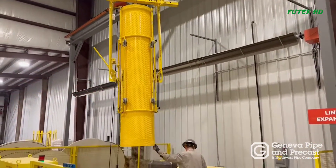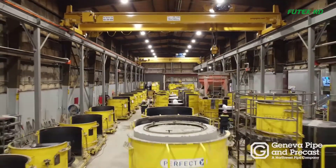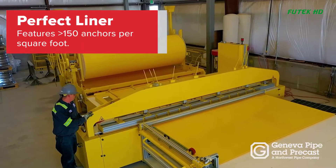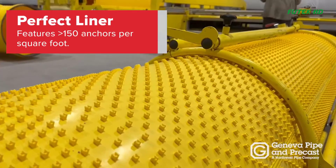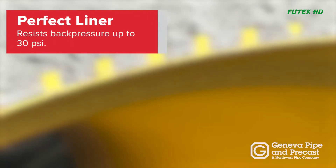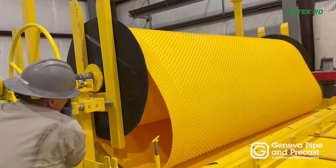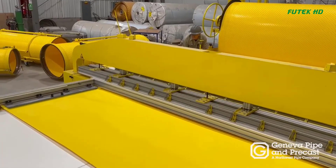Perfect Liner: The process begins with the Perfect Liner, which is a high-density polyethylene (HDPE) liner designed to protect the concrete from corrosion commonly found in municipal sanitary sewers. One side of the liner has thousands of anchors that will be embedded into the concrete for a secure connection with the pipe.